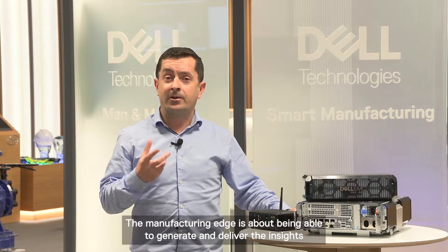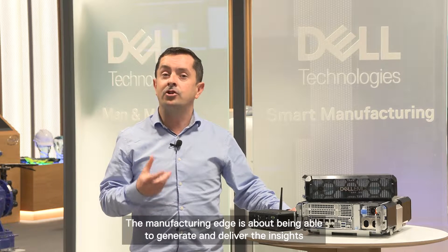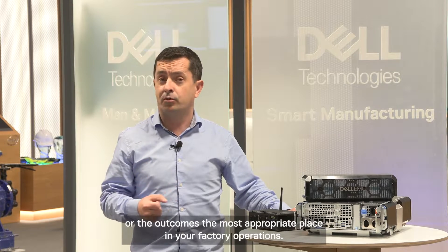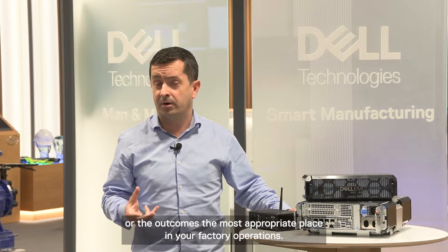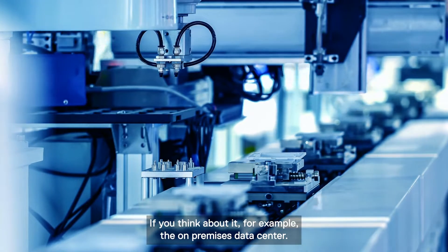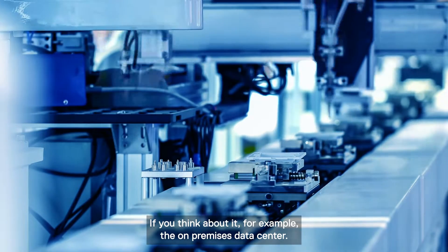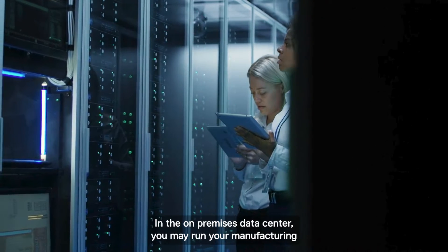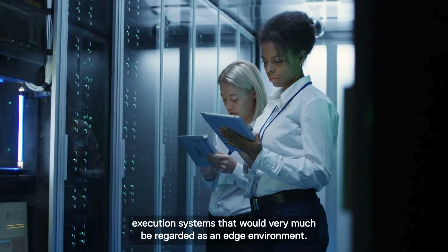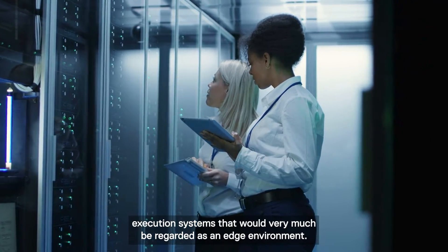But what is the manufacturing edge? The manufacturing edge is about being able to generate and deliver the insights or the outcomes in the most appropriate place in your factory operations — and that's not a singular location. For example, in the on-premises data centre, you may run your manufacturing execution systems. That would very much be regarded as an edge environment.